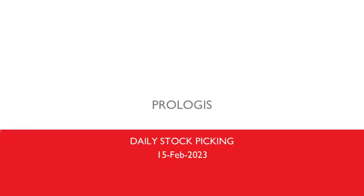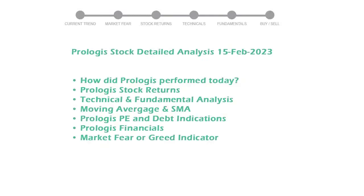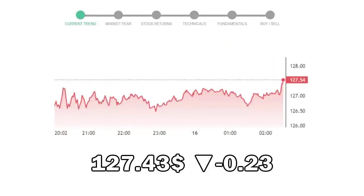Today's stock is Prologis. Let's see if it's worth investing in the current market. We will cover all these points for better stock picking. Prologis closed at $127.43, with a decrease of negative 0.23% in the last trading session.